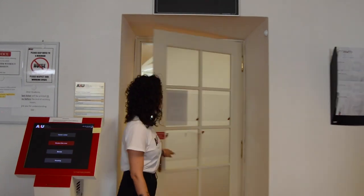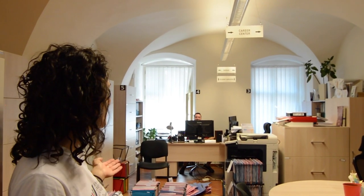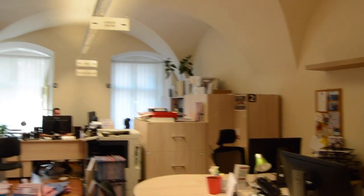Through this door is Student Services. Student Services is here to help you with registration, adding and dropping classes, and anything else you may need. We also have a career center here, which is usually open during the school year, and around that corner is the bursar, where you'll pay for anything extra.